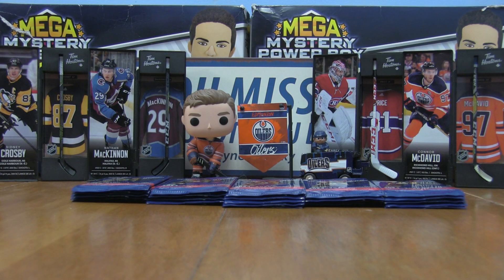Welcome back to the channel and welcome to Firebox Breaks! We are getting to Part 2 of this mini-series on 2024-25 Tim Horton's NHL trading cards. In Part 1 we opened 25 packs and pulled some pretty interesting cards, so go back and check out that video to see what was found.